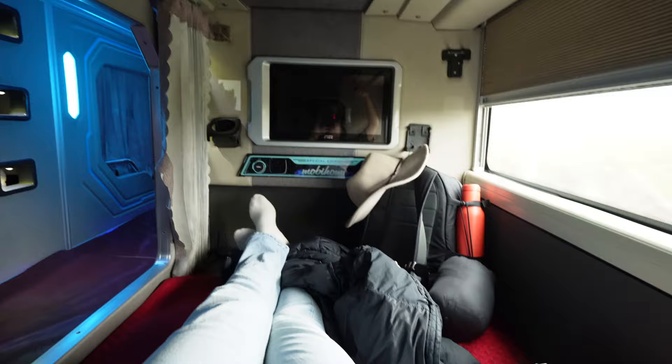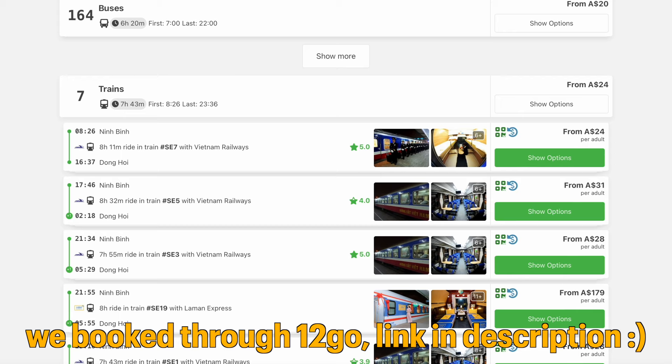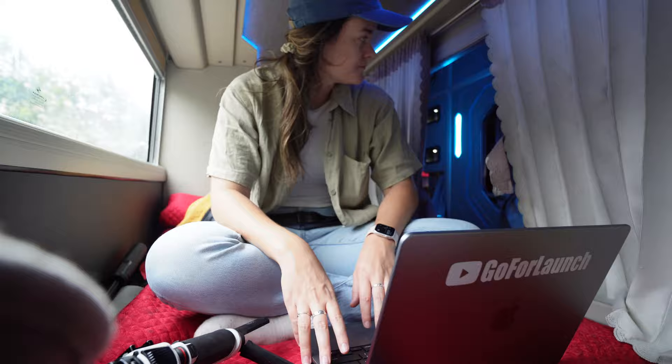This bus ride cost us $39 each roughly. There aren't a lot of options for going from Nimbin to Phongna. The other option was to get a train, but the train dropped you off about an hour from Phongna and then you'd have to get a taxi which would be at least 40 Australian dollars. So this was the good option for us. You can do it overnight or during the day — we chose to do it during the day so we get some productive work done, and we'd already booked our accommodation.